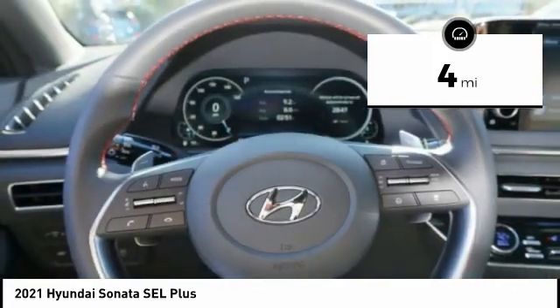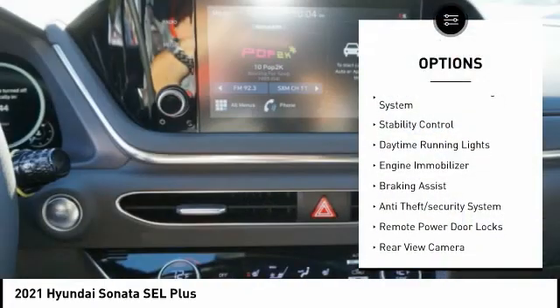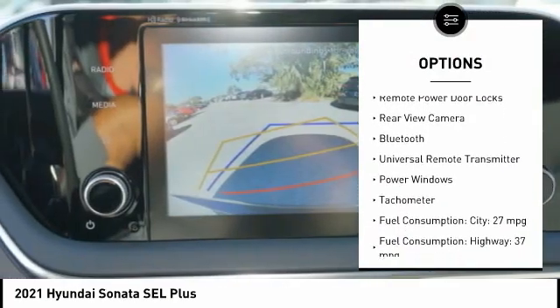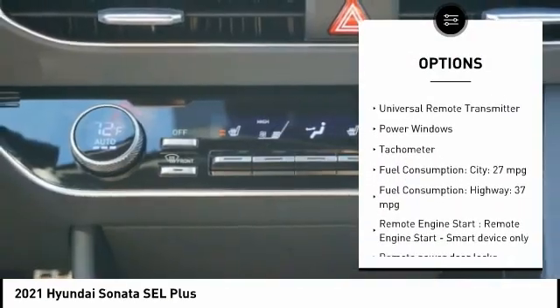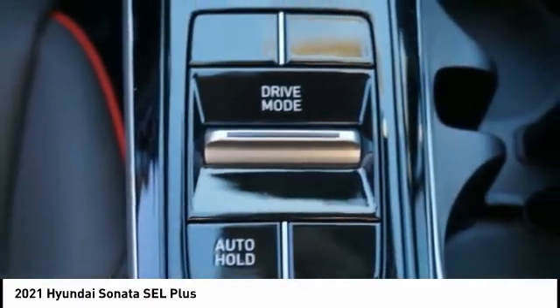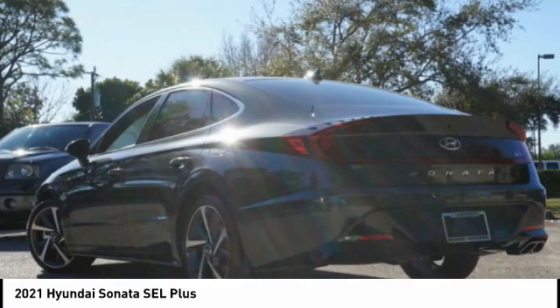Here are some of this vehicle's great options: tire pressure monitoring system, stability control, daytime running lights, engine immobilizer, braking assist, anti-theft security system, remote power door locks, rear view camera, Bluetooth, and universal remote transmitter.